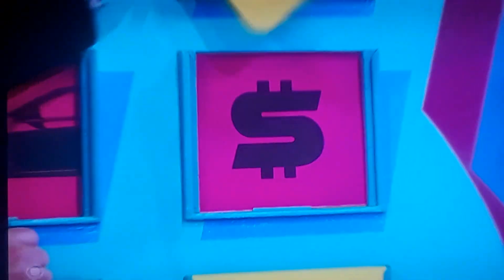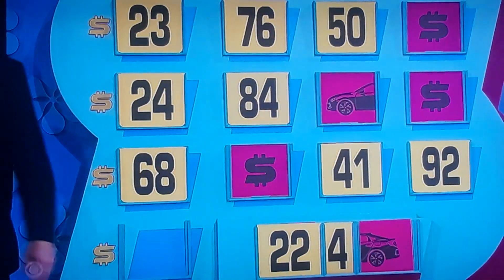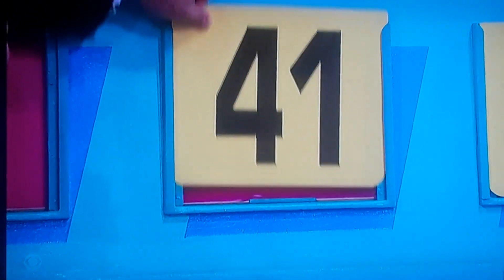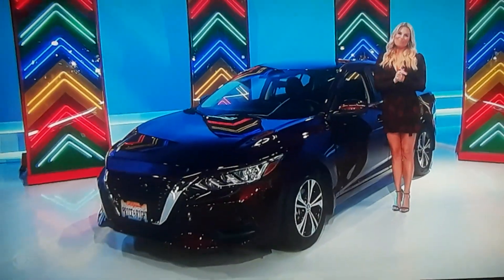I'm hearing 68. 68? No. You have $115 now. Last chance, Blair. I'll go with 41. 41. Why not? 41 for a brand-new car, $22,000 at least. No. Darn it. Well, you have $156 that you just won, so that's something.